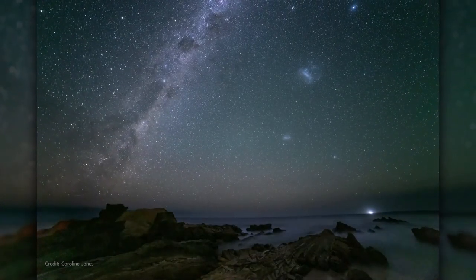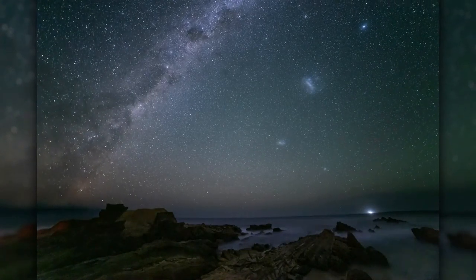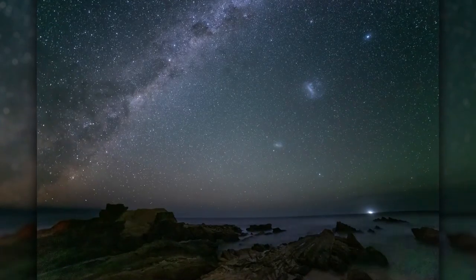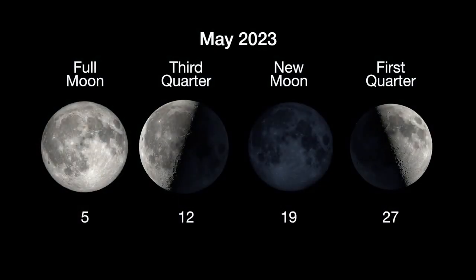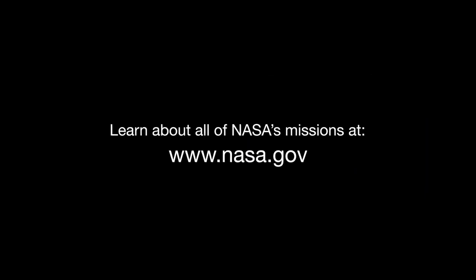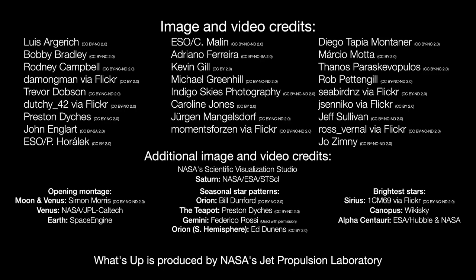Our view of the cosmos may be different from one part of the planet to the other, but the insights we gain from looking up and exploring are something we all can share. Here are the phases of the Moon for May. Stay up to date with all of NASA's missions to explore the solar system and beyond at nasa.gov. I'm Preston Dykes from NASA's Jet Propulsion Laboratory, and that's what's up for this month.